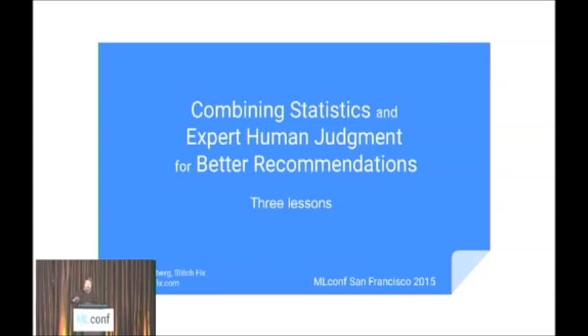I'm Brad Klingenberg. I'll ask you to bear with me — I've had a cold recently and I'm still getting my voice back. I lead the styling algorithms team at Stitch Fix, and I thought today I'd shake things up a little bit and talk about women's fashion.